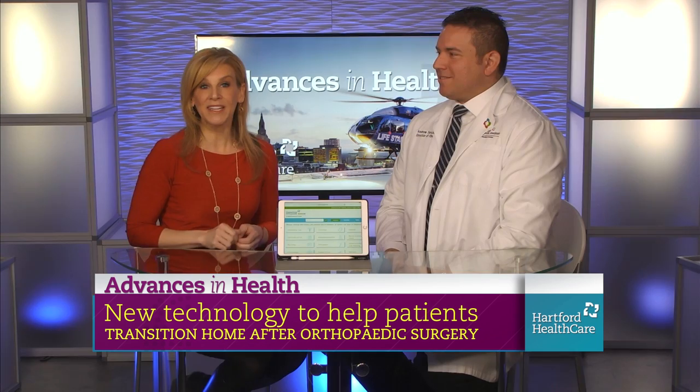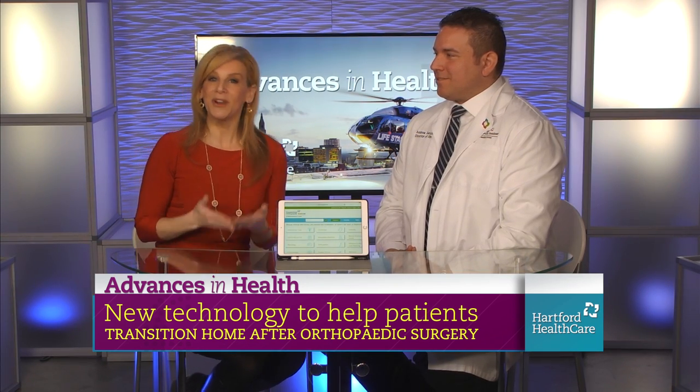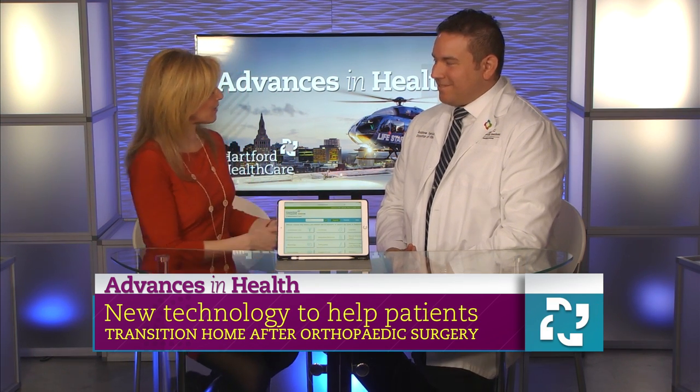Advances in Health. I'm Rebecca Stewart. We are seeing incredible advancement in orthopedic care, specifically at the Connecticut Orthopedic Institute at MidState Medical Center. Joining us now to talk about it is Physician Assistant, also Director of Operations, Annie Turchik. Thanks so much for being on our show. Thanks for having me.